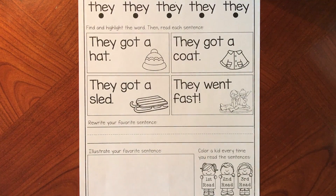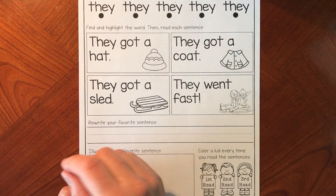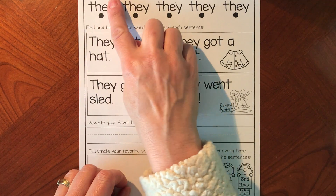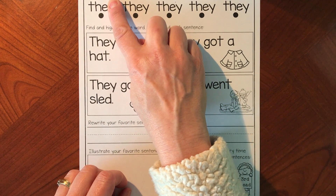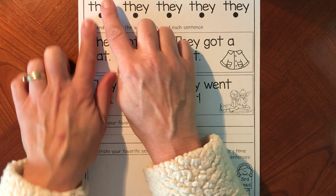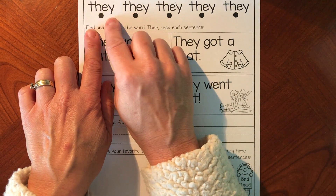Friends, we get to read a sight word activity! Do you remember the name of this sight word? It's the word 'they.' When we cover the Y, we see the word 'the,' but the E and Y go together in this word to say 'ay.' So we have 'they.'